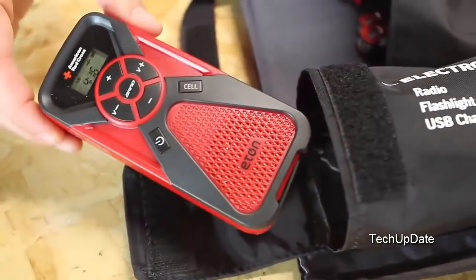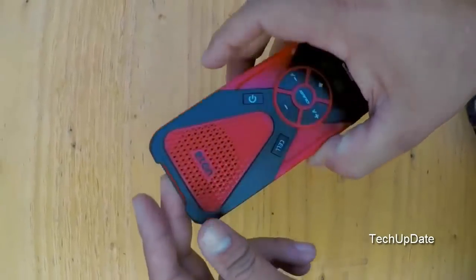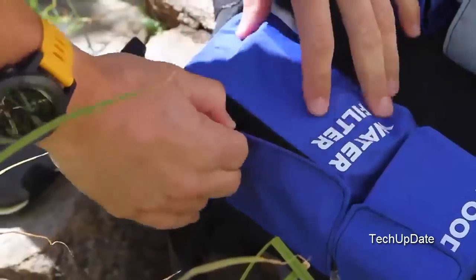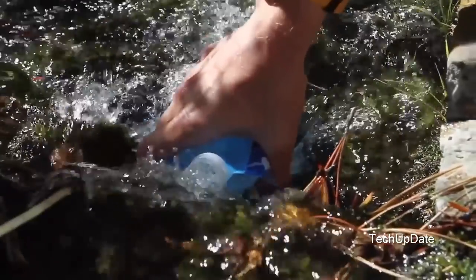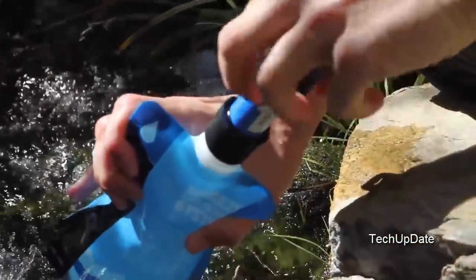The RZ M2 mask filters 99.9% of everything you'll breathe. The Eaton FRX is an AM-FM radio, flashlight, phone charger, and emergency weather radio all in one. It charges through solar, its integrated crank, or simply plugging it into the wall before you leave home. The Sawyer Mini water filter is rated 0.1 microns absolute, weighs 2 ounces, and filters up to 100,000 gallons of water.